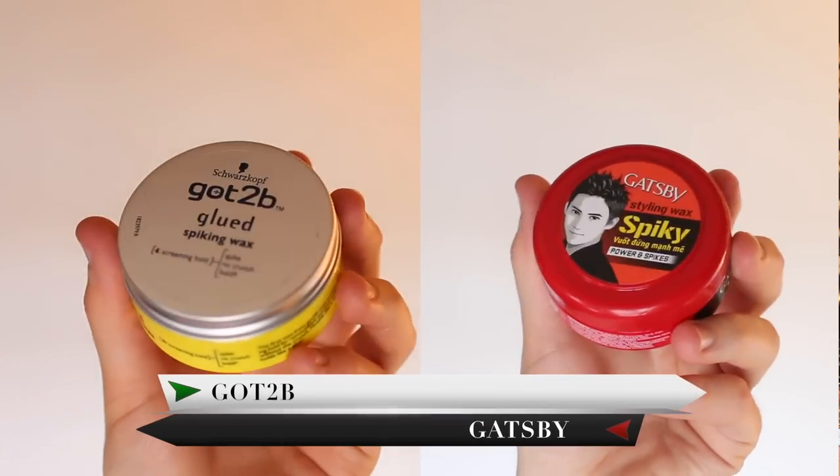Hi guys, how are you? I'm Robin. Welcome back to my YouTube channel and welcome to this new brand battle video. This one is the battle of the spiking waxes — I've got Gatsby up against Got2be.